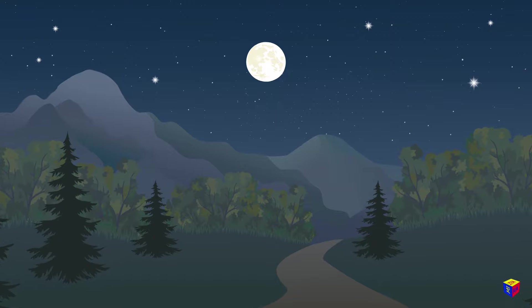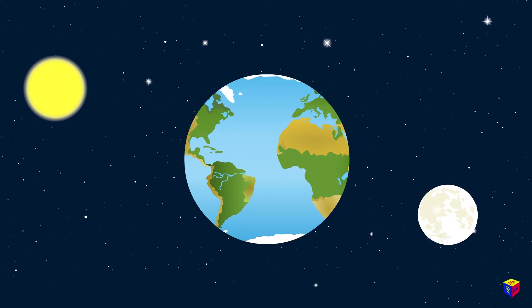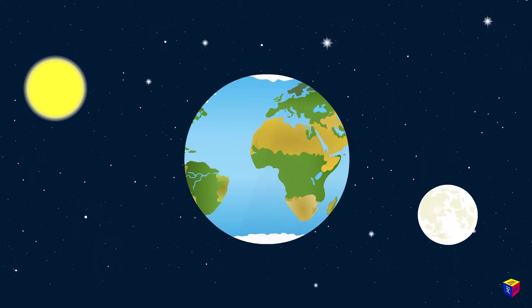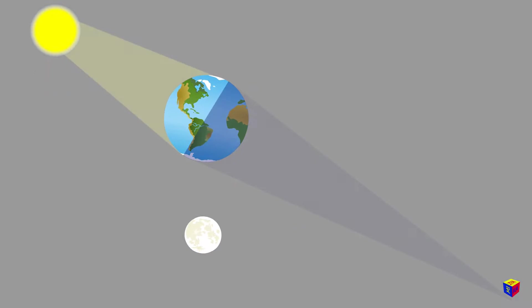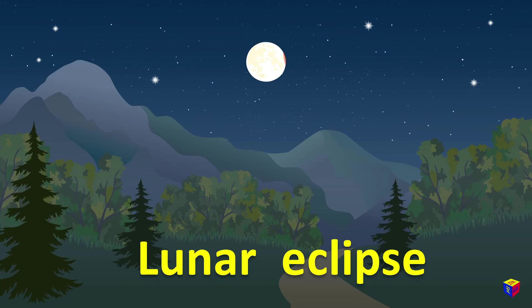What about lunar eclipses? Yes, they can be observed at night. Of course, the sun cannot cover the moon, since it's further away from the earth. But the earth has a shadow, because the sun always illuminates it from only one side. In the center, we see a cone of full shadow called umbra, surrounded by partial lighter shade called penumbra. If the moon enters the earth's shadow, then we observe a lunar eclipse.